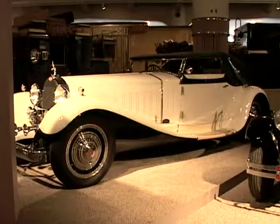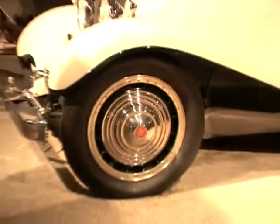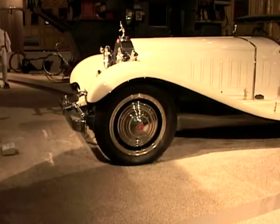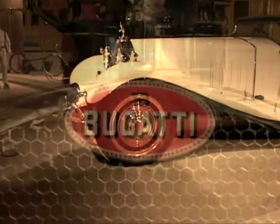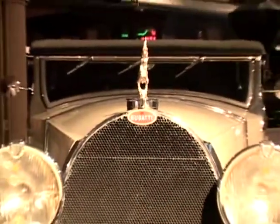Mr. Bugatti had actually planned on making 25 of these cars. He ended up only making six. Five are still in existence. It's probably worth — the value fluctuates — but say between eight and twelve million dollars.